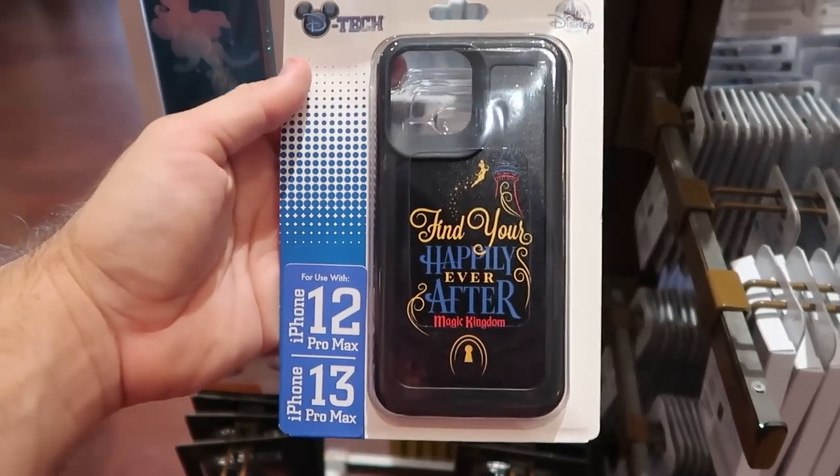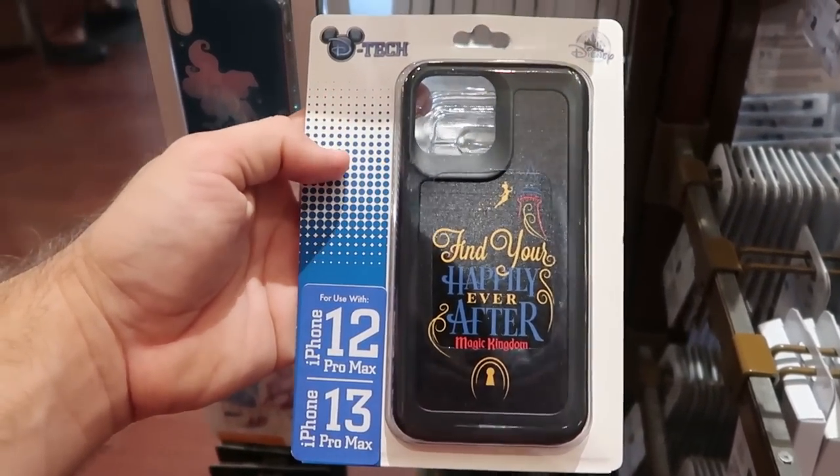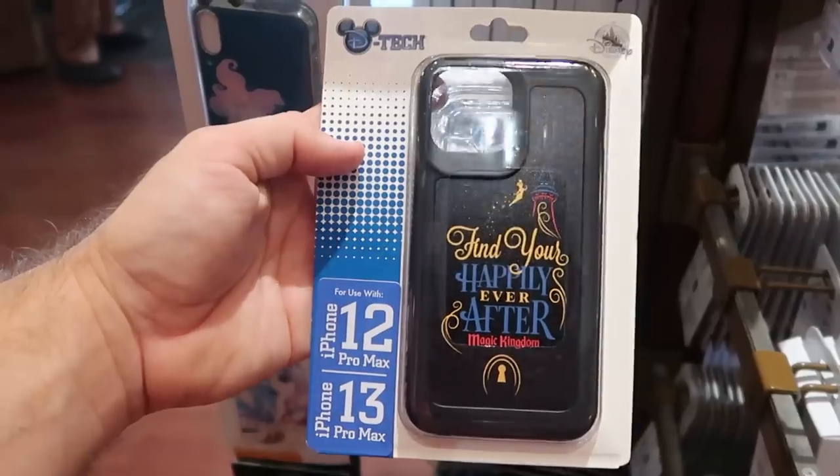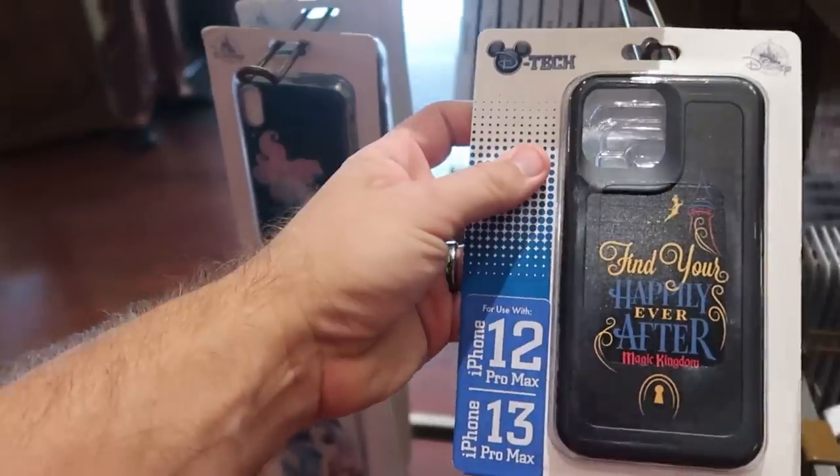I did find the Happily Ever After phone case hanging on the rack — this one is for the iPhone 12 and 13 Pro Max. This is really cool — those ones are only $29.99.